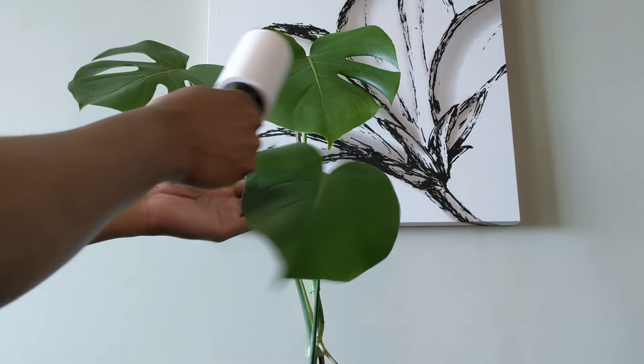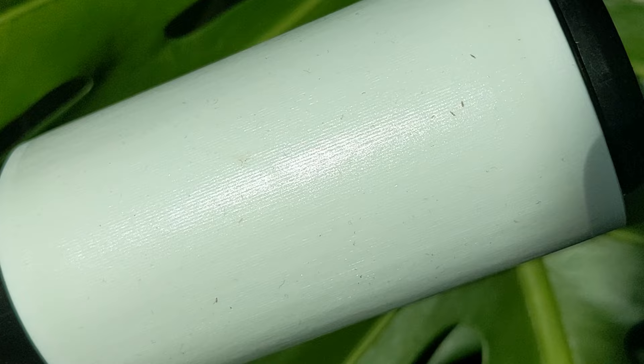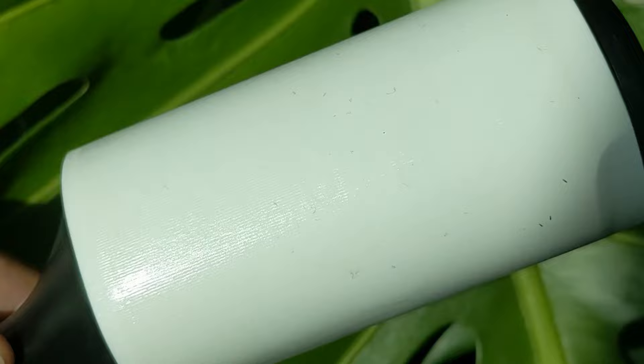So I started lint rolling my plants. This was a tip from Houseplant Journal, and it saved me so much because it actually rolls up the larvae and adult thrips. Is it weird? Yes. Does it work? Yes. I was trying to do this daily to reduce the population. While this is starting to work, it's not going to eliminate them completely.